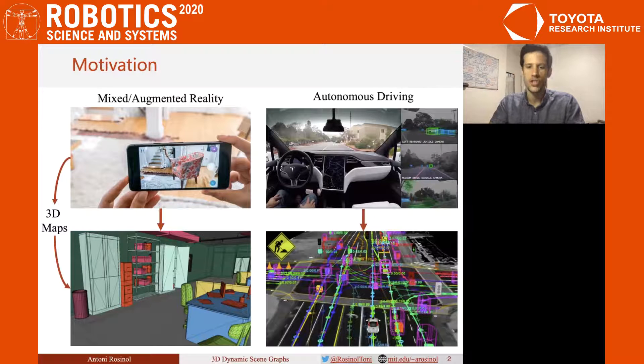In many applications, such as mixed augmented reality or autonomous driving, it is important to have a 3D map of the environment that ideally goes beyond the geometry of the scene by semantically labeling the objects. This is important for high-level understanding, such as in safety-critical applications like self-driving cars, where you want to avoid pedestrians or other cars.